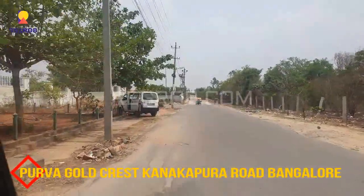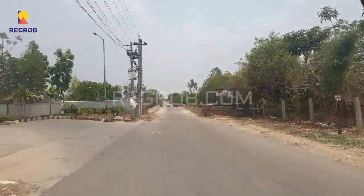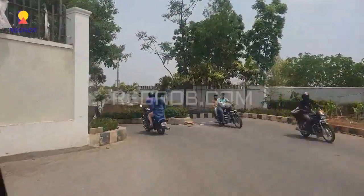Hey guys, I am from regrob.com and today in this video we are visiting the Poorva Gold Crest project, which is located on Kanakpura Road, Bangalore.